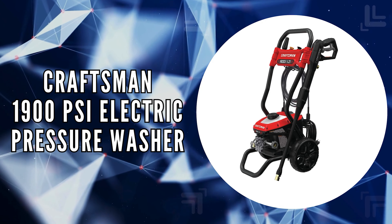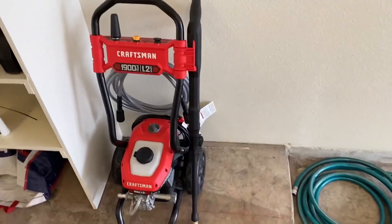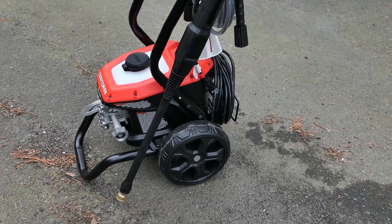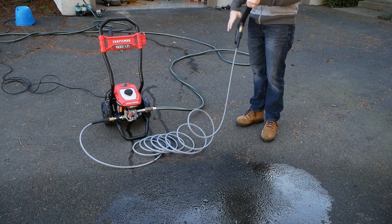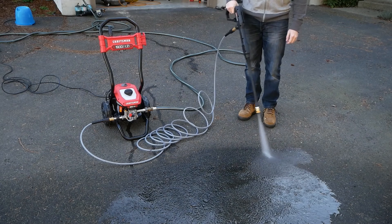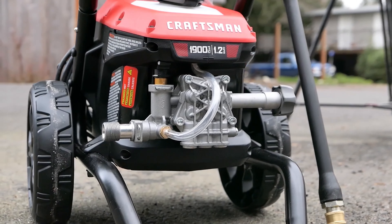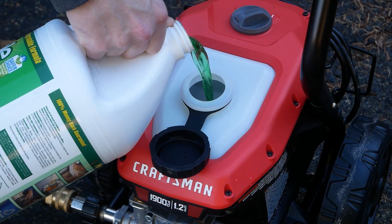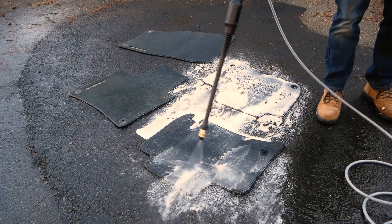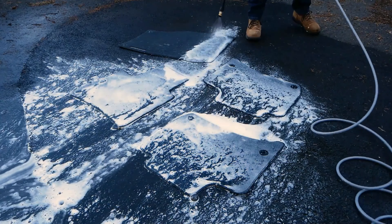The fourth on our list is the Craftsman 1900 PSI Electric Pressure Washer. This electric pressure washer brings a potent combination of power and convenience to your cleaning arsenal. With 1900 max PSI and 1.2 gallons per minute, it delivers the cleaning power needed for a wide range of tasks, from sprucing up outdoor furniture to washing down driveways. Powered by a 13-amp motor, this machine ensures efficient cleaning without the noise and emissions of a gas engine. A standout feature is its integrated soap tank, which simplifies the process of adding detergents for deeper cleaning.